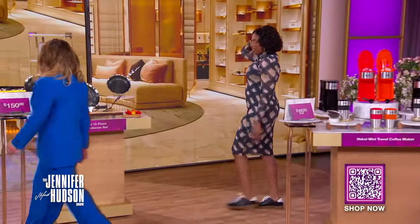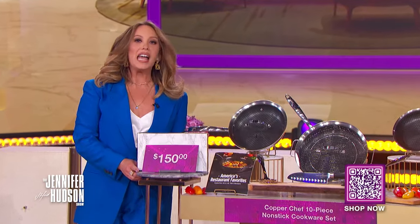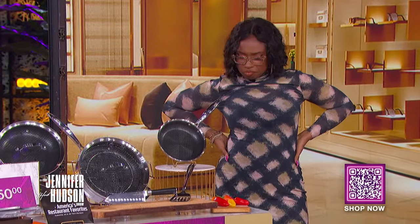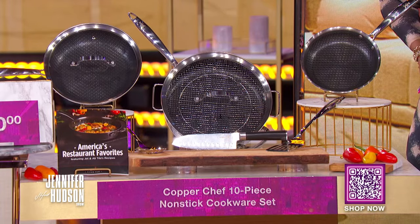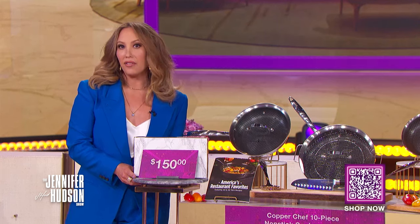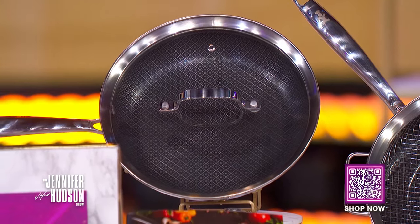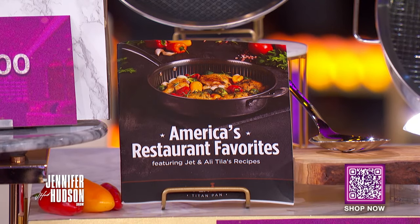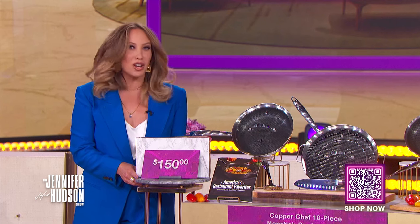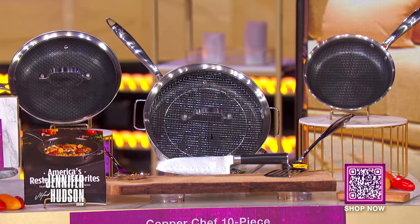Next, I have the perfect kitchen refresh item for you. It's the Copper Chef 10-piece nonstick cookware set. This deal includes three pans with lids, a steaming basket, knife, spoon, spatula, and a recipe book — all of it. This cookware has scratch-resistant coating, works on all stove tops, and can even be used in the oven and cleaned in the dishwasher.